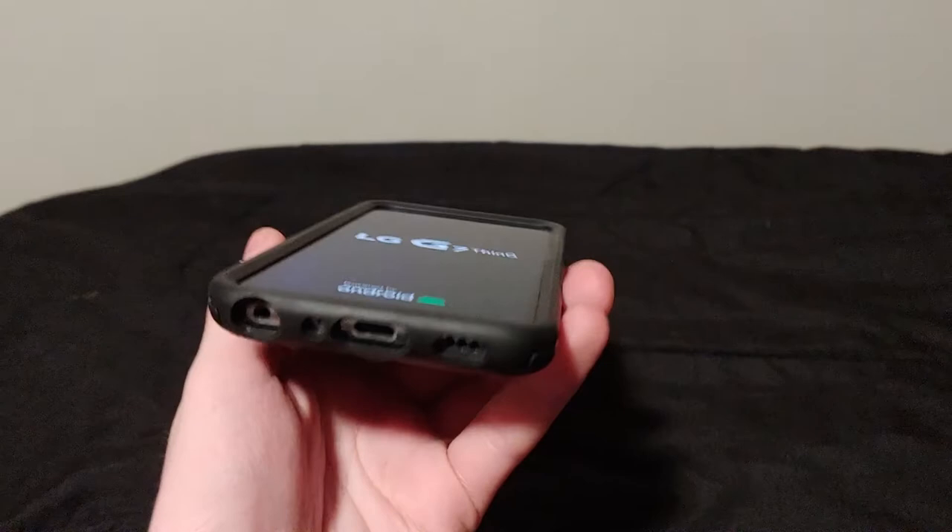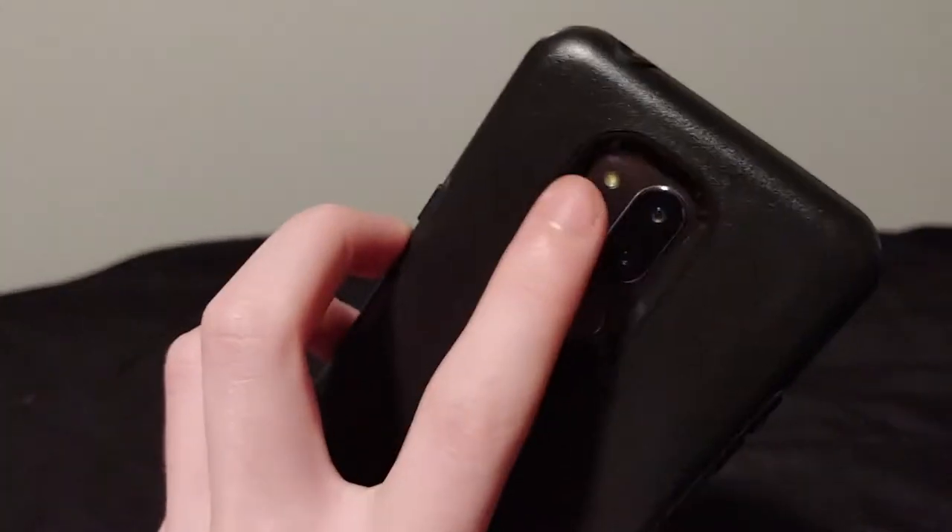LG G7 — that's what this thing is. It's on Android 10. It's not on lock, but it is on T-Mobile. I don't think it's financed, but it has a clean ESN.